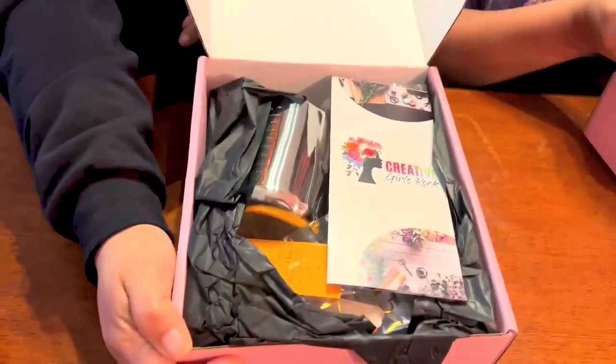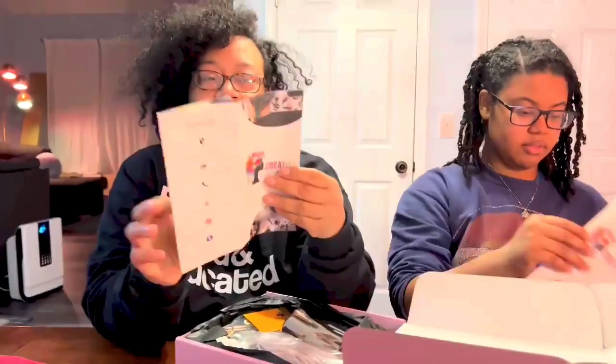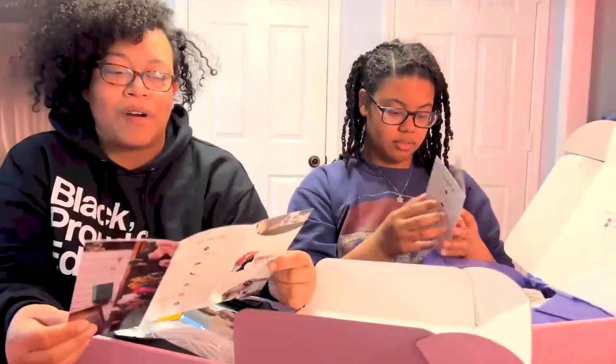Creative Girls, where all things are created anew. I love it, I love it. Oh my gosh, look at the wrapping, y'all! It's so pretty! Okay, so we've got a brochure that tells us a little bit about Creative Girls Rock.